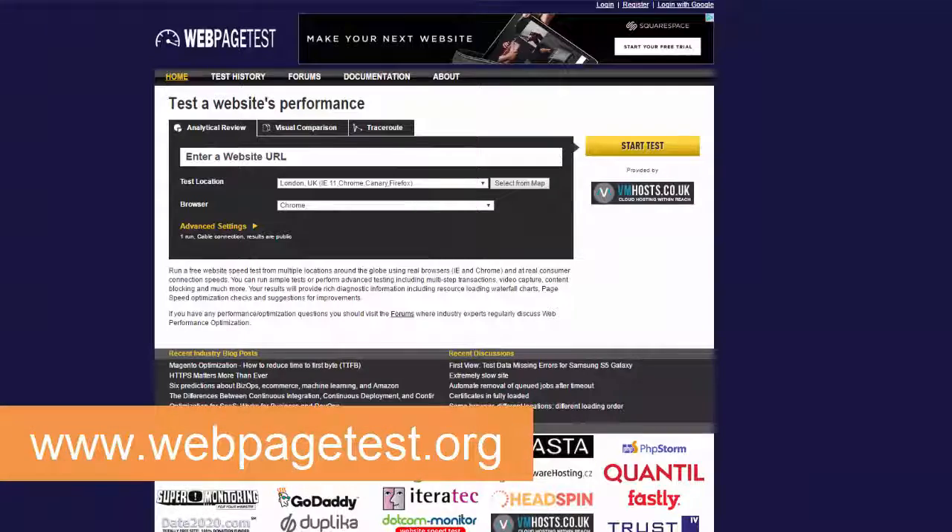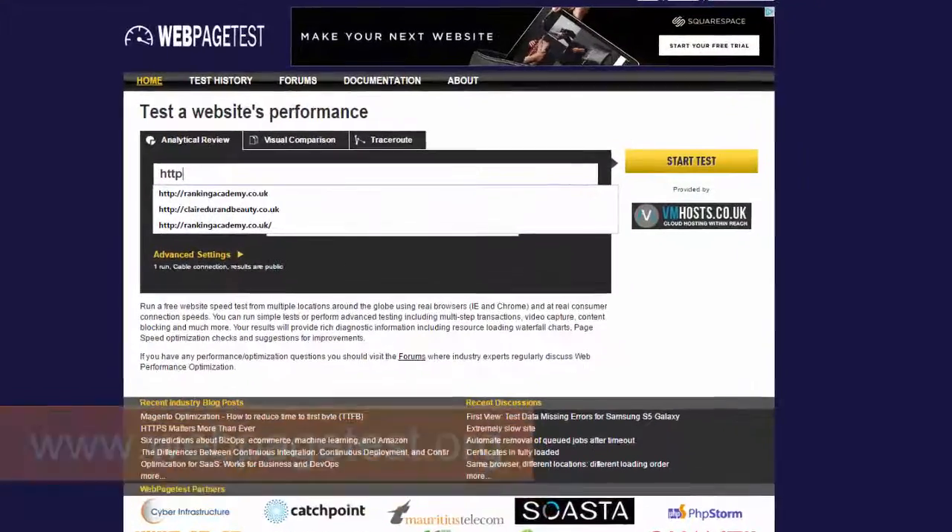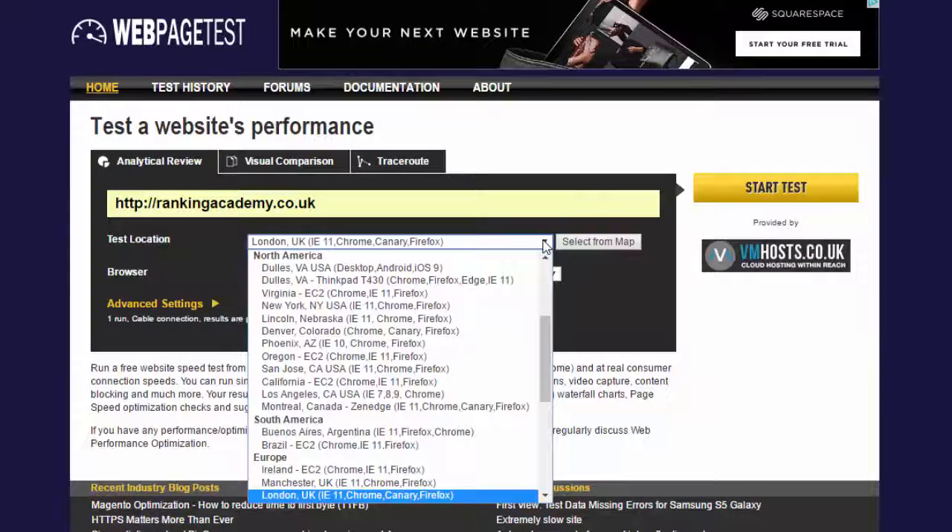It is therefore critical to improve those aspects as well if you can. Today we'll keep it simple and stick with Time to First Byte since it is the most important one. It is now time to see how fast your website is. Head over to www.webpagetest.org, enter your website address, choose the correct test location as well as the browser, and click Start Test.